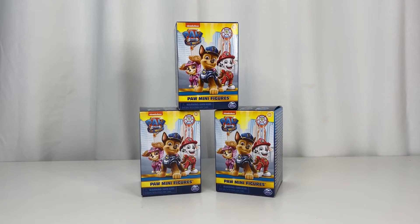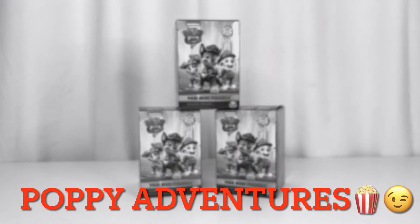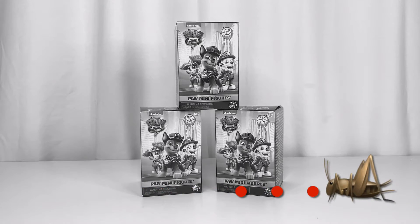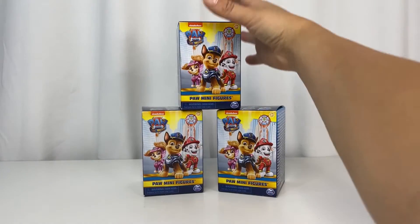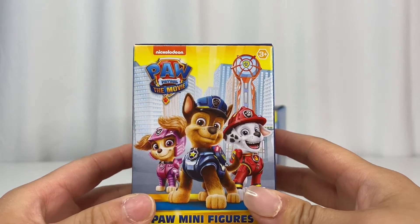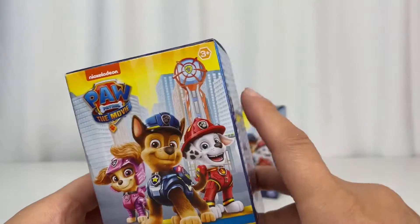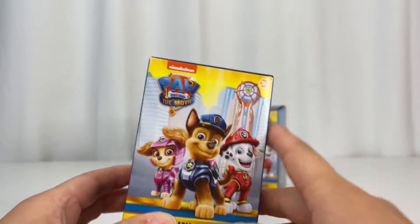Hello everyone, welcome back to our channel. You're watching PG Adventures or Popping Adventures. We have an exciting Nickelodeon Paw Patrol the Movie figurine, and it's good for ages three and up.